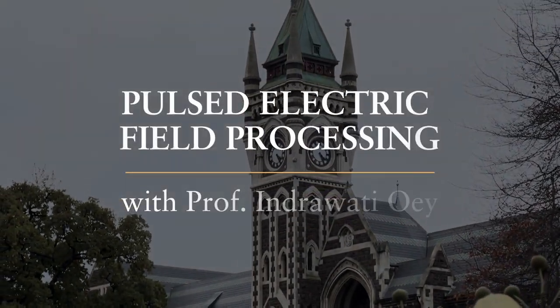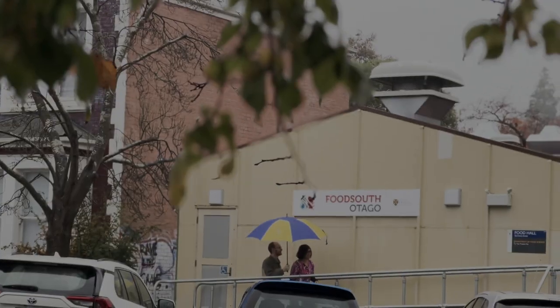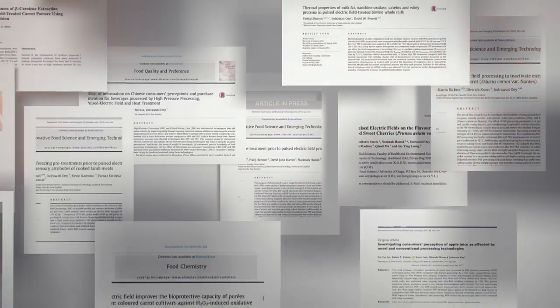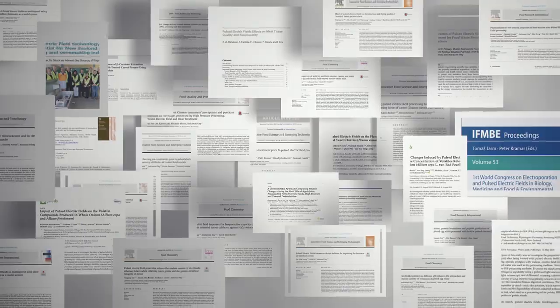My name is Indrawati Uwi. I'm a professor of food science at the University of Otago in New Zealand. I've been working in novel processing technology — high-pressure processing and pulse electric field processing — for more than 25 years. We've published quite a lot of research around science but also applications in the food industry.